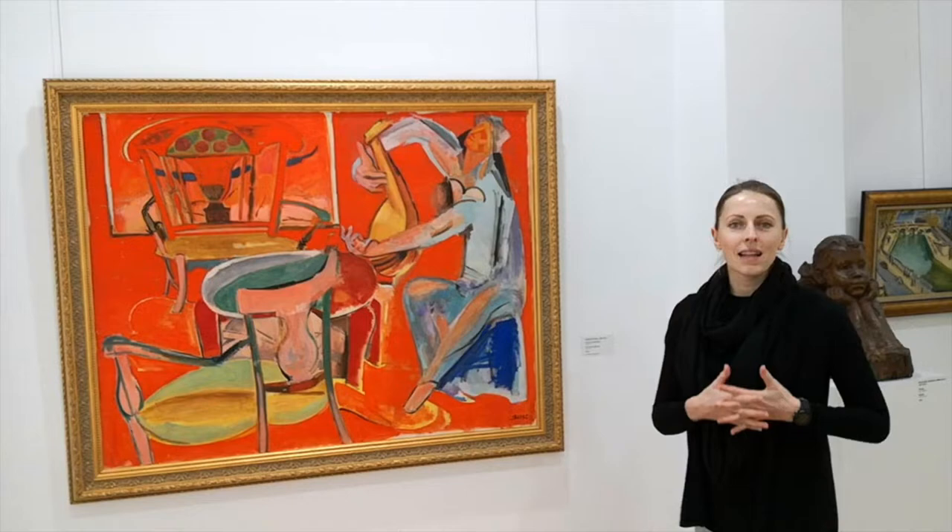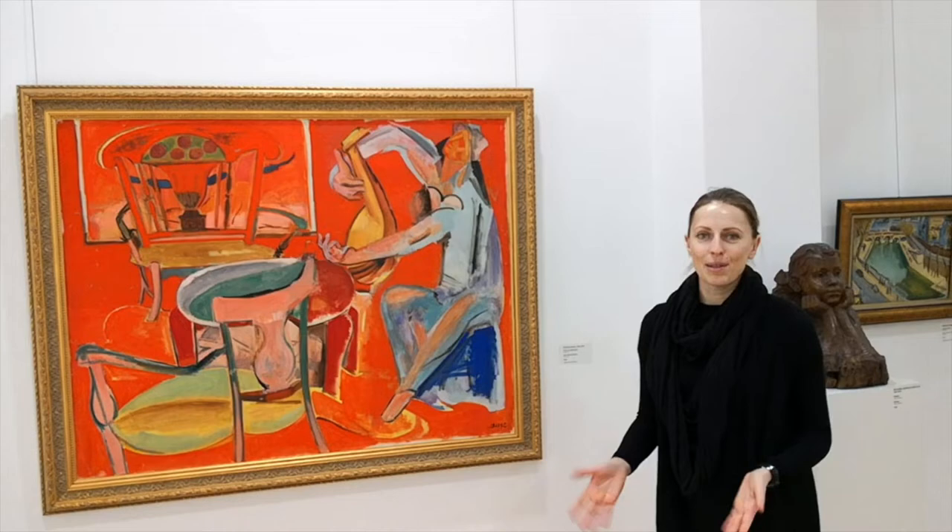This is one of my favorite paintings in this museum. It is 'Girl with Mandolin,' painted in 1949 by Antoine Iris — not sure how it's pronounced.